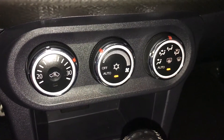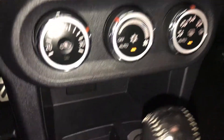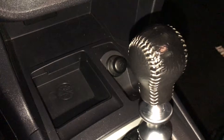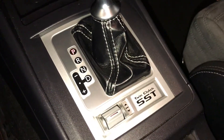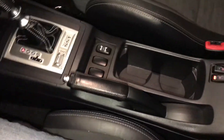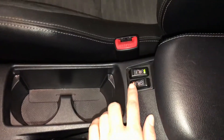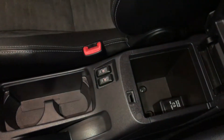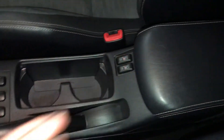AC, front and rear defrost, heated seats. Power outlets. Leather shift knob. E-brake. Heated front seats with low and high settings. Under your armrest you'll find a power outlet. In your glove box you have a USB input.